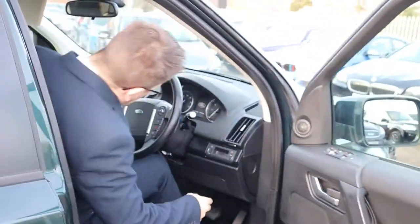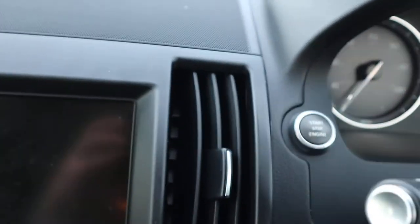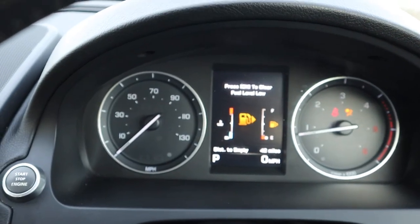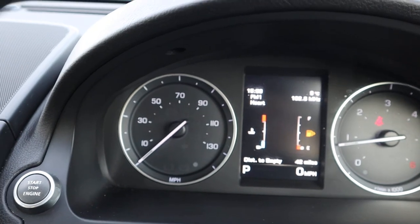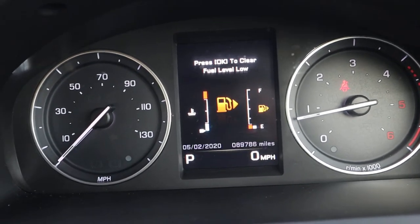So it's keyless start — let's have a look around. Got your multifunctional steering wheel, put your foot on the brake, press the start button and away we go. The mileage is 89,786. Heated seats.